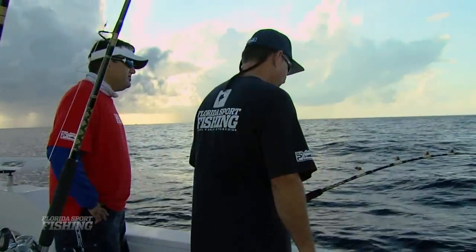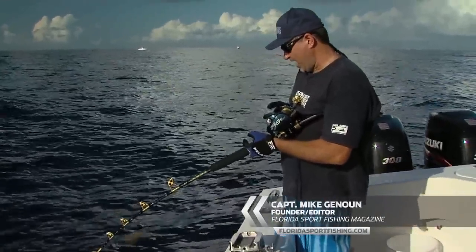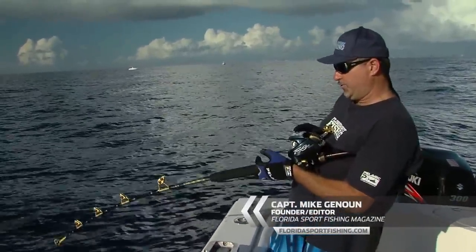We got set up and dropped our baited rigs to the bottom. And as soon as we hit the bottom — boom, boom, boom — immediately we started catching some rosies. Got our first couple of fish here, deep dropping. Fishing 800, 900 feet.